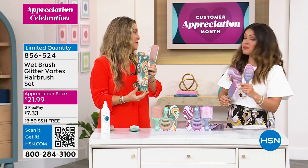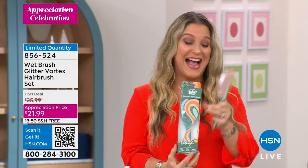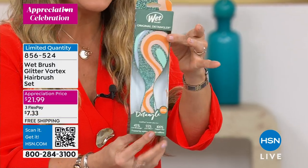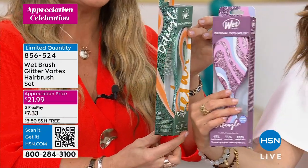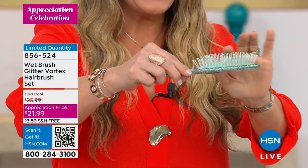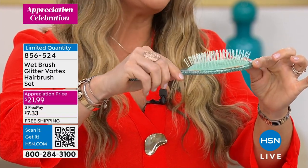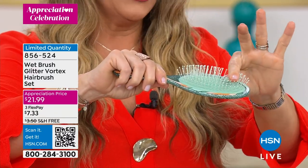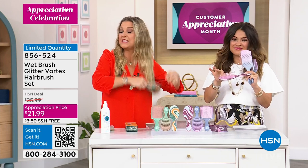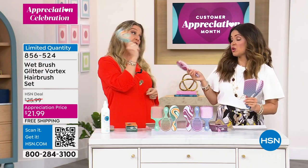All three brushes are separately boxed — great for gifting, especially for Mother's Day. The boxes coordinate with the brush color. The original detangler is the OG that put Wet Brush on the map — translucent IntelliFlex bristles, absolutely stunning performance. This brush was created for all hair types: long, wavy, thick, thin, curly, short, fine, kids' hair, pets, even husband's beard. Also number one for wigs and extensions — great for saving the hair.